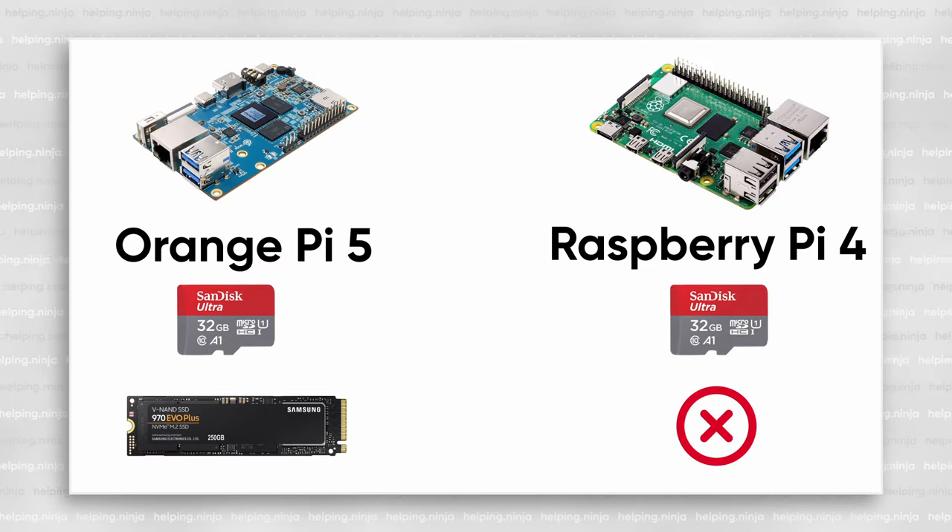Storage. In terms of storage, the Orange Pi 5 has a micro-SD card slot and an M.2 NVMe slot, while the Raspberry Pi 4 has only a micro-SD card slot. As SD cards are prone to failures and have a limited lifespan, I consider the M.2 NVMe slot to be a major score point for Orange Pi 5. You can use an external USB-attached drive for both devices, but that's something you need to add to both of them — it could solve the storage issue for both.